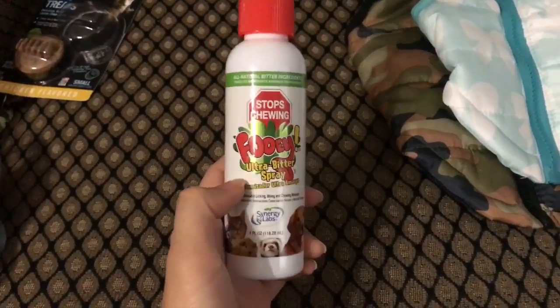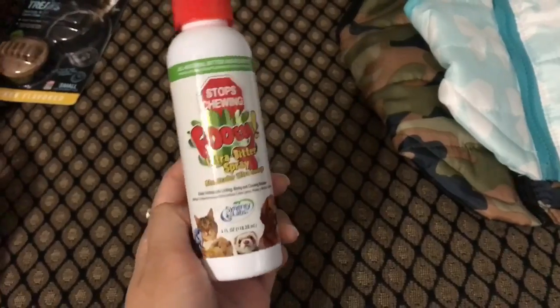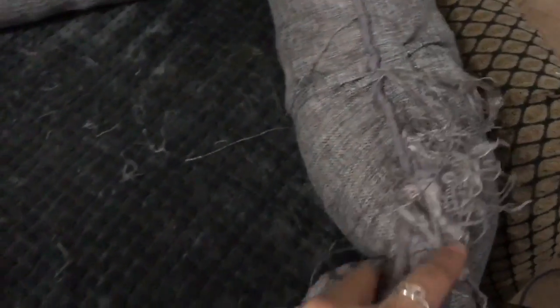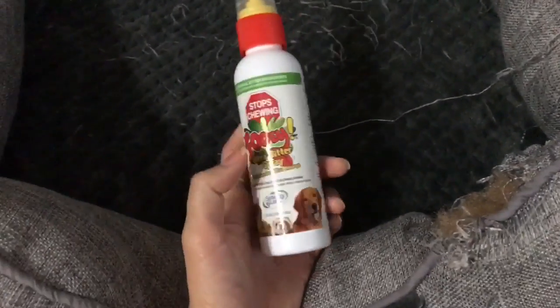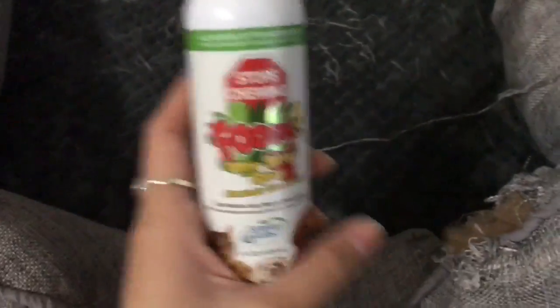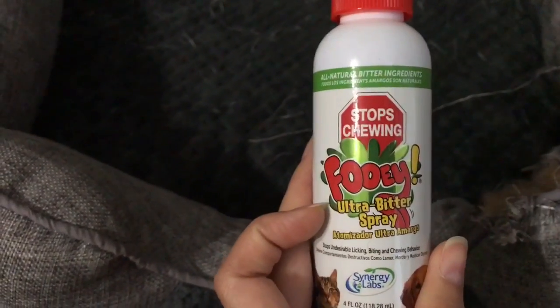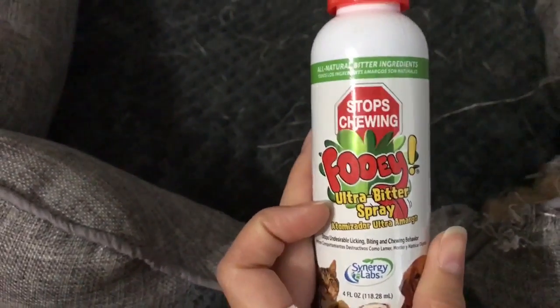This is the bitter spray — it's supposed to prevent him from chewing on things. I tried to spray it on his bed but he ripped it up like crazy. I barely had it for a week and he already destroyed it, so I put it away. Even though I sprayed it all over, it did not work. I heard that some dogs don't taste the bitter flavor, so that could be why he didn't react the way he should have.